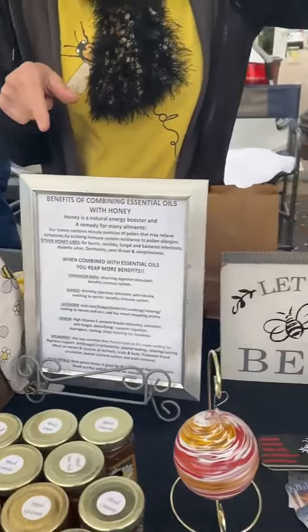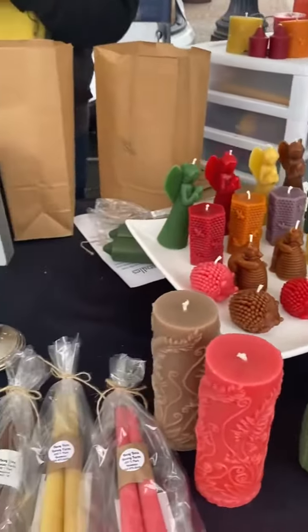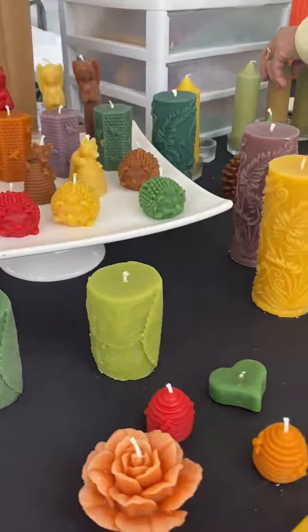These are all beeswax candles that I make out of the beeswax. She makes all these beautiful candles herself — aren't they adorable? And you're here every Saturday? Every Saturday. Well, we hope to see you soon. Thank you so much. Bye-bye!